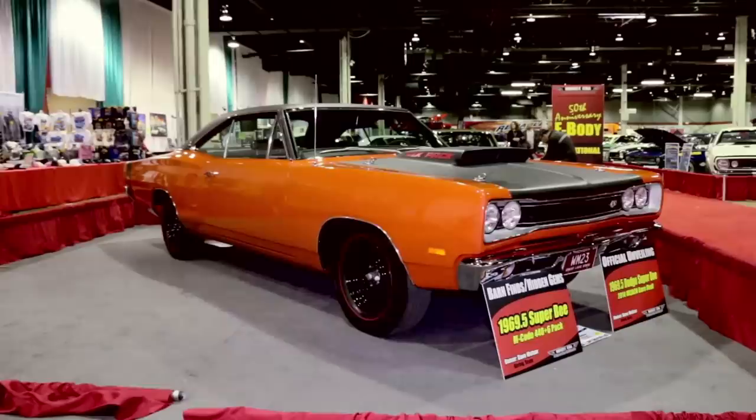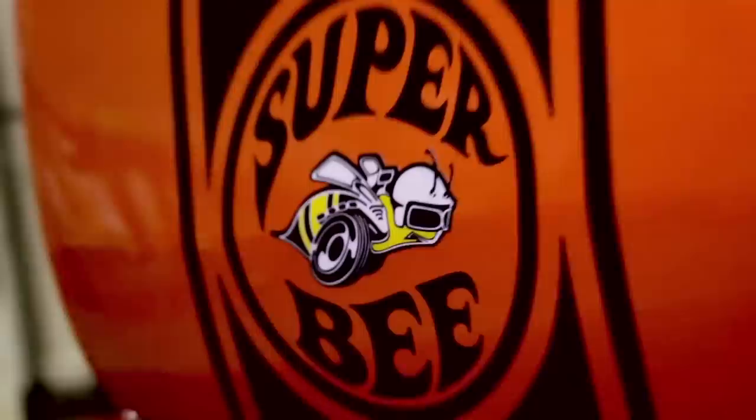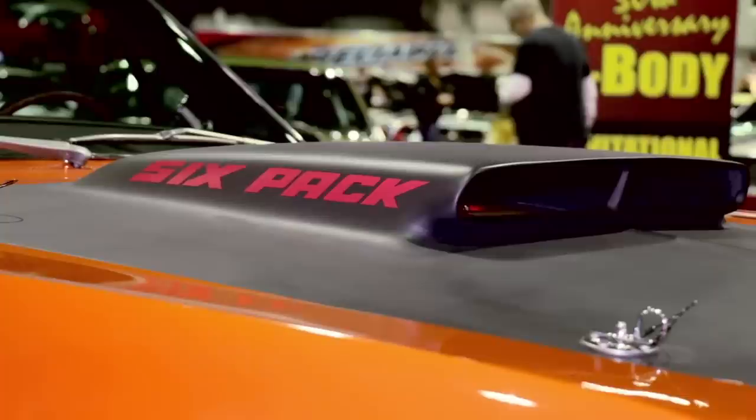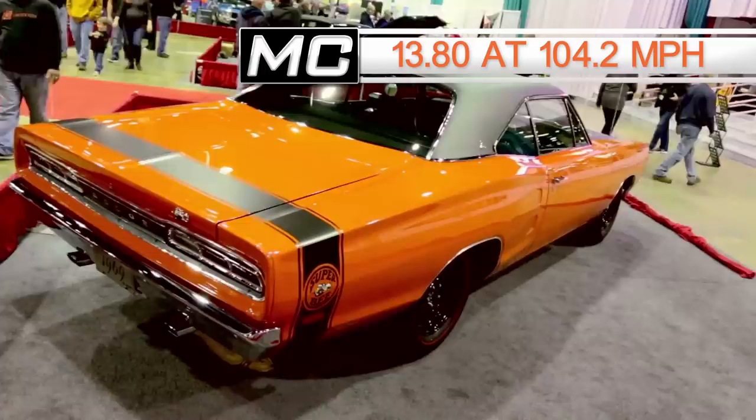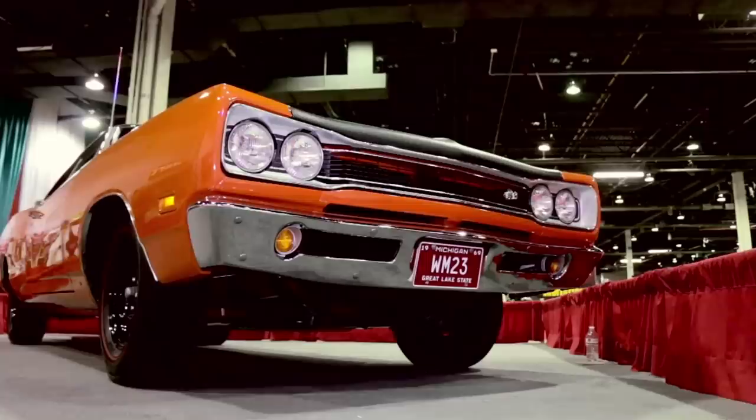In the number 8 slot is another Dodge with a 440 — the '69 Dodge Coronet Super Bee, measured by Car Life magazine. This one has the 440 but the 390-horsepower version, a 3-speed automatic transmission, and a 4.10 rear gear. This one ran the quarter-mile in 13.80, but at a much faster trap speed of 104.2 miles an hour.